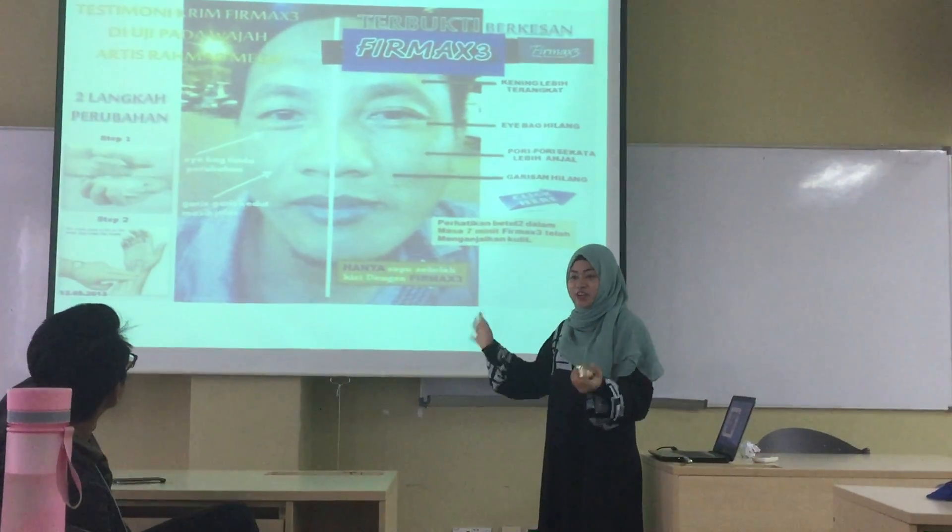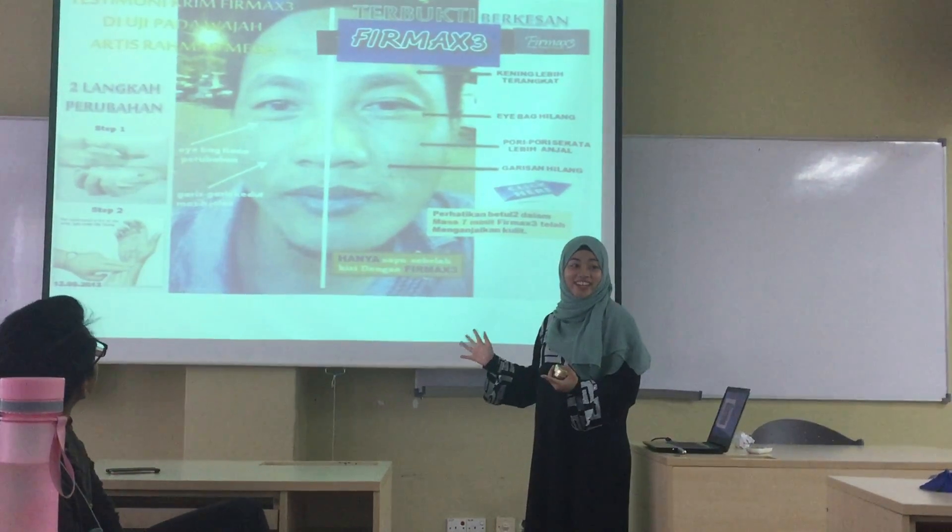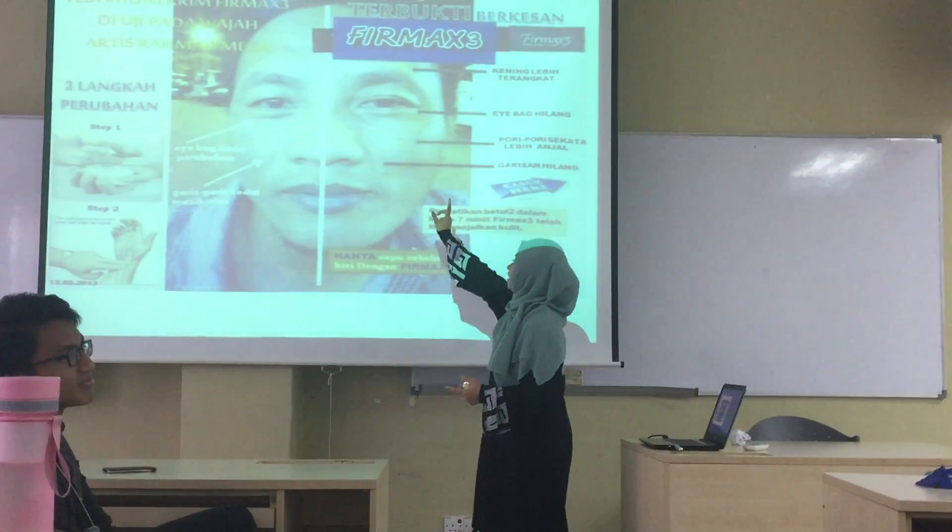Do you know Ramat Yaga? Is there anyone here who knows Ramat Yaga? Yes, Ramat Yaga. So here is done.